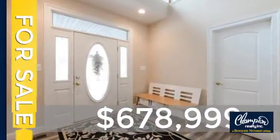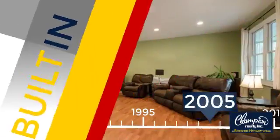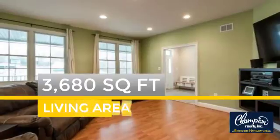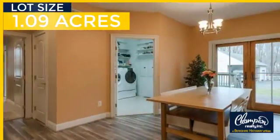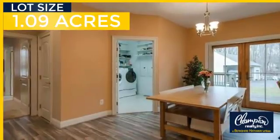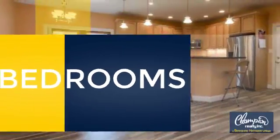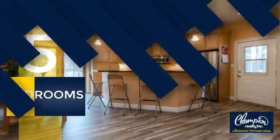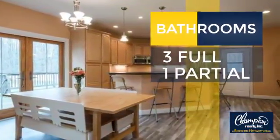Currently listed at just under $700,000, this property was built in 2005 and features over 3,600 square feet of space, giving you a spacious layout to play host or kick back and relax after a long day. Inside you'll find five bedrooms so everyone has a private space to come home to, as well as three full bathrooms and one partial bathroom.